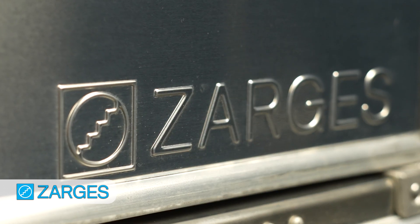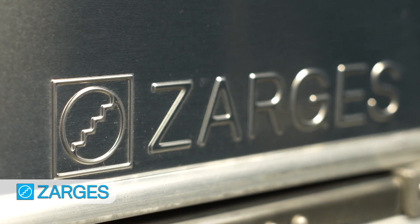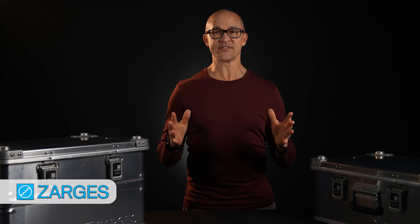Now let me tell you why Zargis is known as the best case on earth. Sure, they look stunning. You might have seen them as backdrops in your favorite movies like Marvel and Star Wars, but it's not just about the looks, my friends. These cases are built to last.